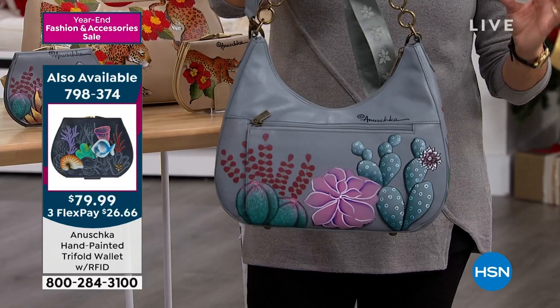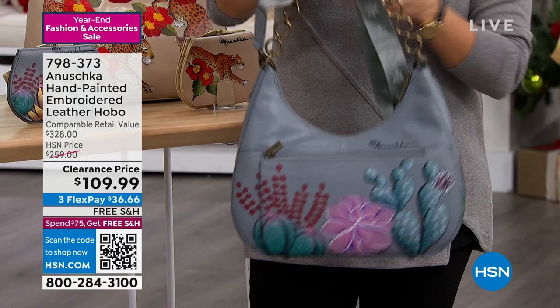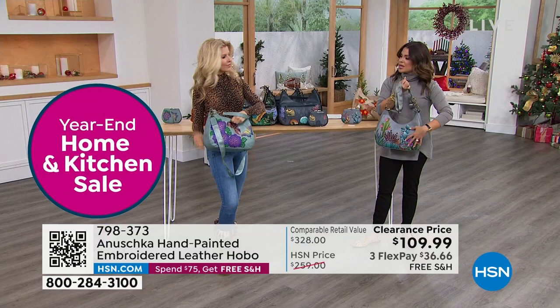They have tons of pockets and zippers on the inside. There's a zipper on the back. It will always have that Anushka signature so you know you're getting the real deal, and all the straps will come included. I love the embroidery with the painting because it really makes it more dimensional. It is so unique, so different.